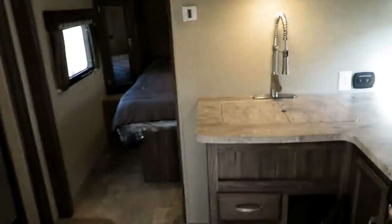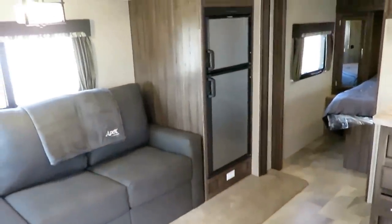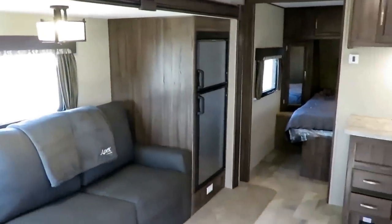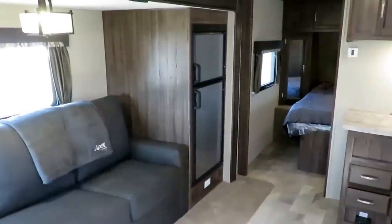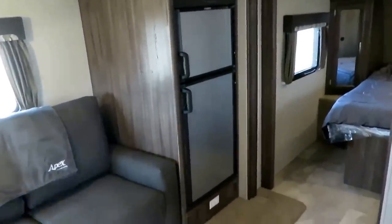One thing they did to really make this little camper feel not so little is they shove that entire refrigerator into the slide out. That's why we have this nice big, expansive space in a much smaller floor plan compared to some of these 28 or 29-foot rear bathrooms you often find out there.